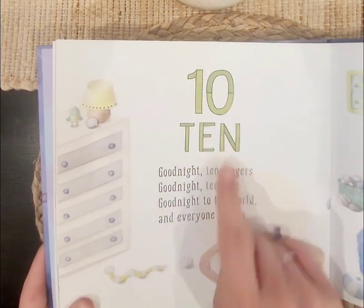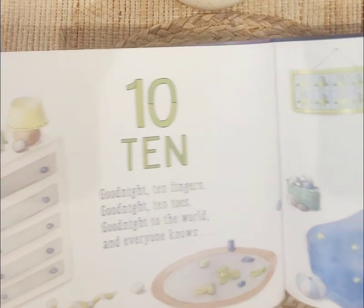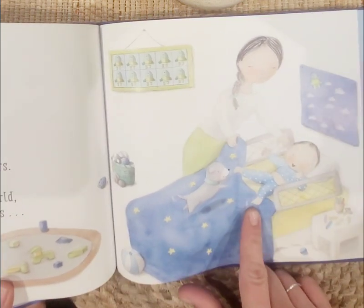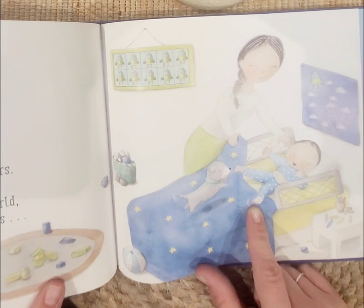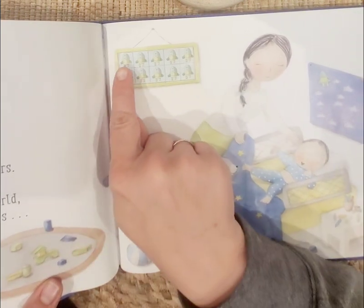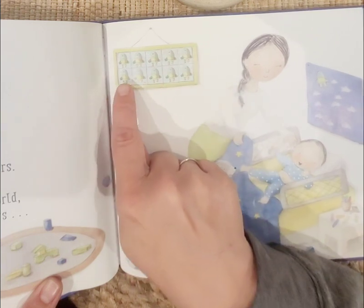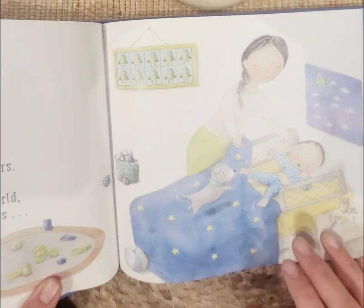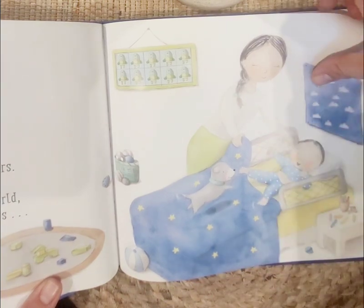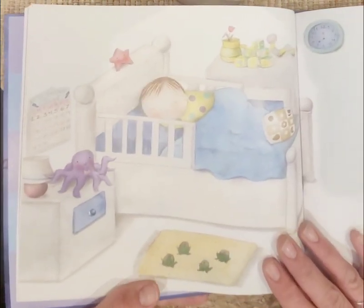Ten, ten. Good night, ten fingers. Good night, ten toes. Good night to the world, and everyone knows. Look at the little toes — they're so cute! Can you point to your toes? Good job. Let's count the rocket ships. One, two, three, four, five, six, seven, eight, nine, ten. Ten rocket ships. He's going night-night — he's sleepy.